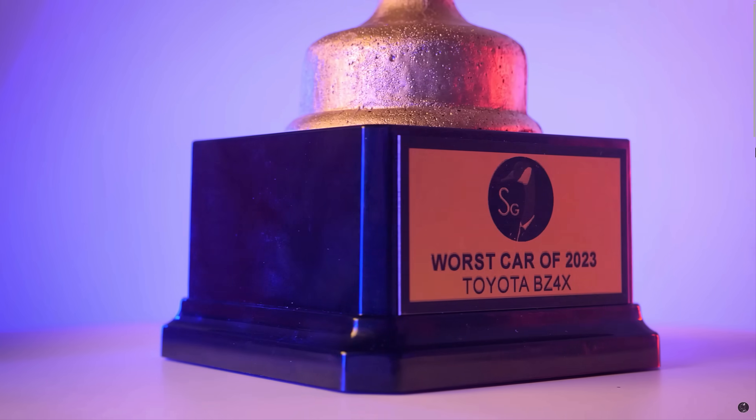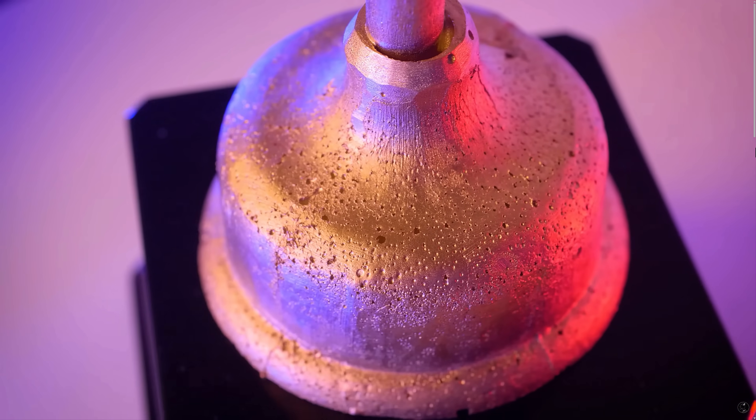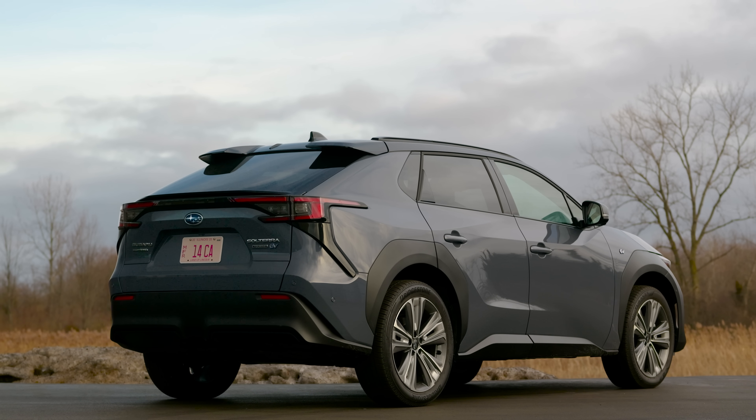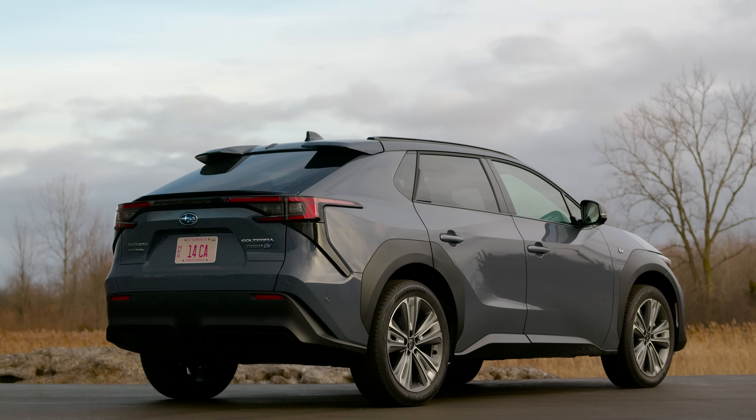The brand new Subaru Solterra — a pure electric vehicle that shares a mechanical twin with the Toyota BZ4X, which received our prestigious award for worst vehicle of 2023 and probably 2024. However, in this video we're going to give this Subaru version a different chance and look at the pros and cons.